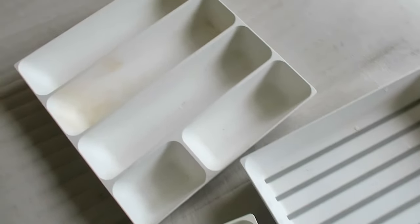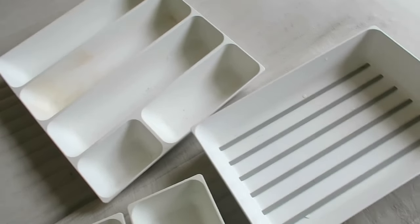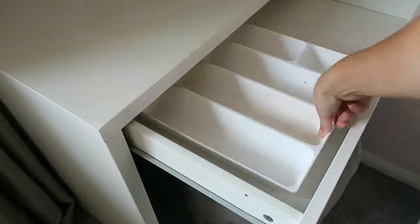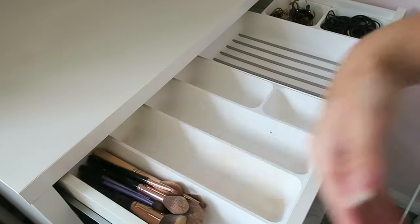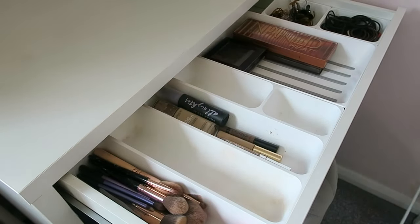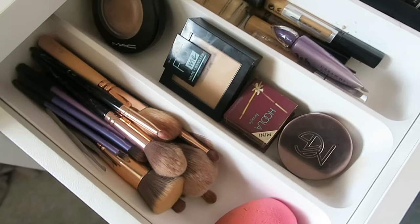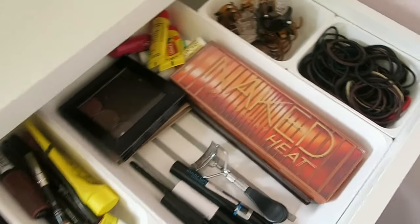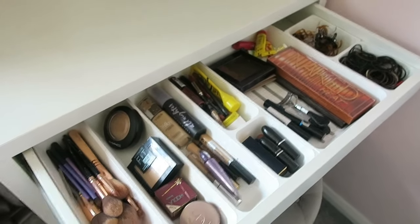Before we do the rest of the dressing table we need to fill the drawer. I've cleaned all the inserts — it is hard to get makeup off them. These are all from the kitchen section in IKEA; I believe they're meant for utensils. This is honestly my favourite part — everything's organised, sectioned, and in its place. It's just so satisfying.